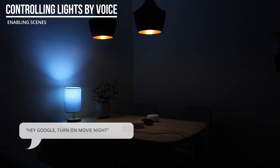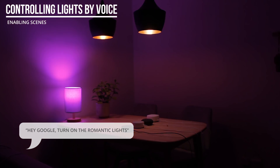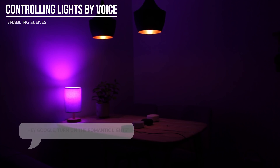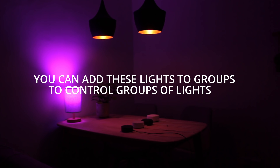You can add these lights to groups to make rooms if you haven't already set these up, and then you can say 'Hey Google, turn on the lights in the living room' or 'turn on the lights in the bedroom.'